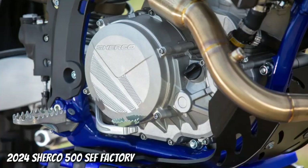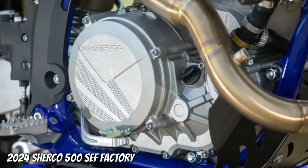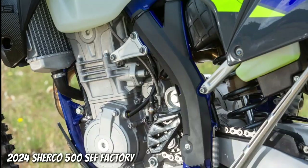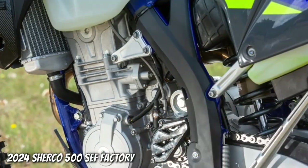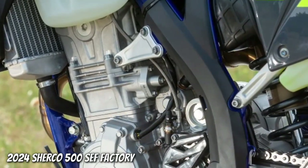Engine: 478cc, 4-Stroke DOHC, 4-Valve Chico Technology. Synerject Electronic Injection. Ignition System: DC CDI Ignition with Digital Advance.